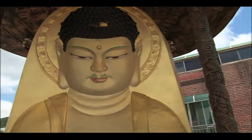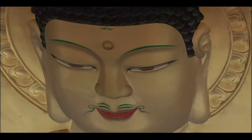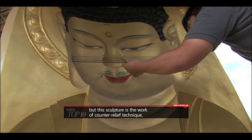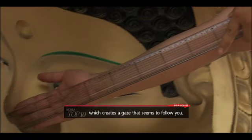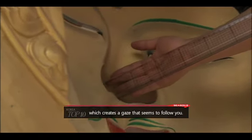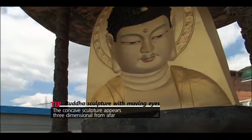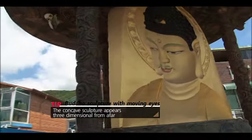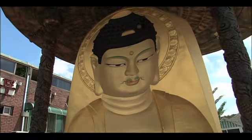Then how does the sculpture on the rooftop track people with its eyes? The sculpture was carved inwards, resulting in a concave shape. From a distance, the eyes look three-dimensional because of the shadows. This interplay of light and shadow creates the illusion that the eyes are following the onlooker from any angle.